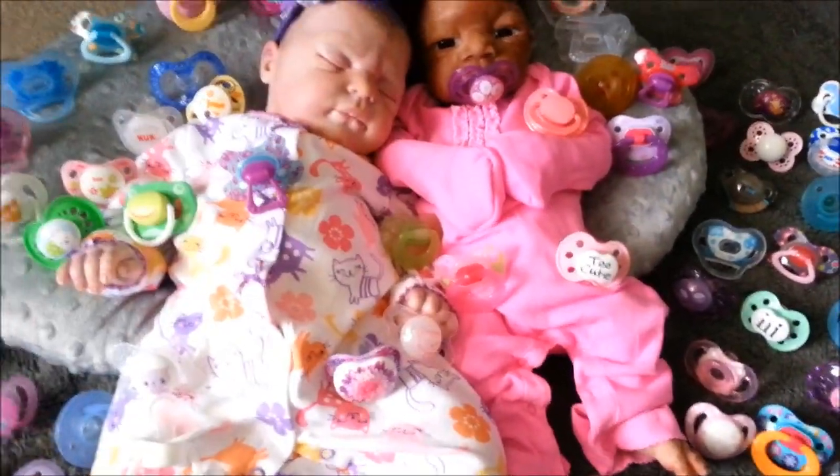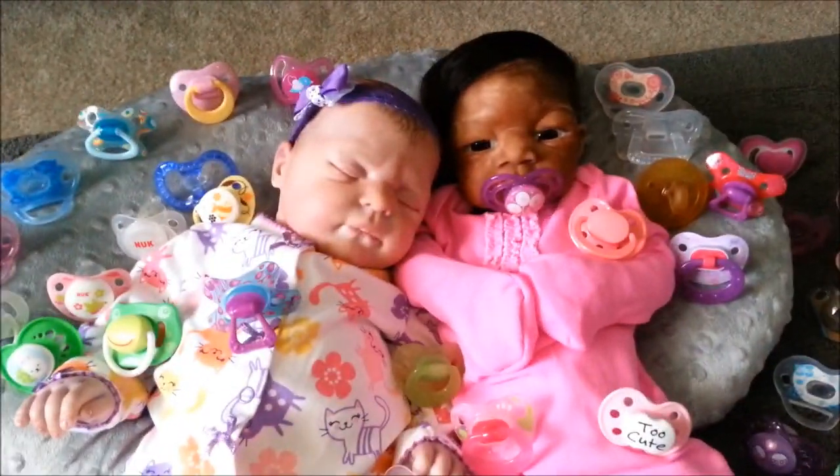So I took them all out so that it wouldn't be like, here's this one, let me put it away, here's this one, let me put it away. So that maybe it would be easier. And plus you can see the cute babies.